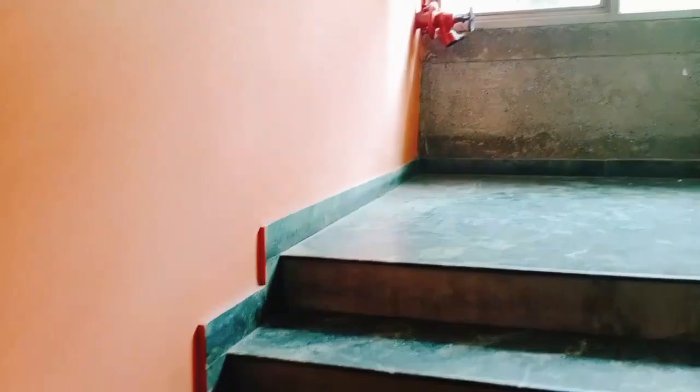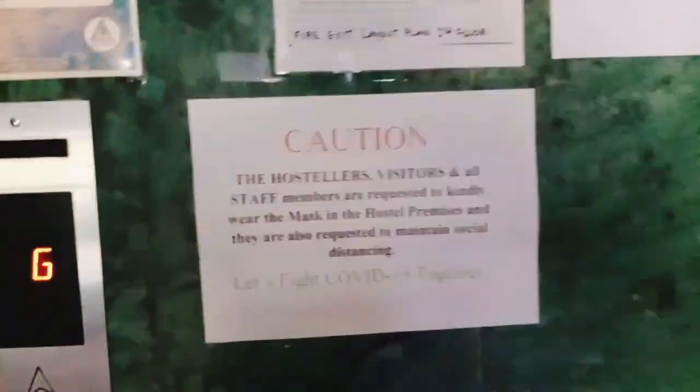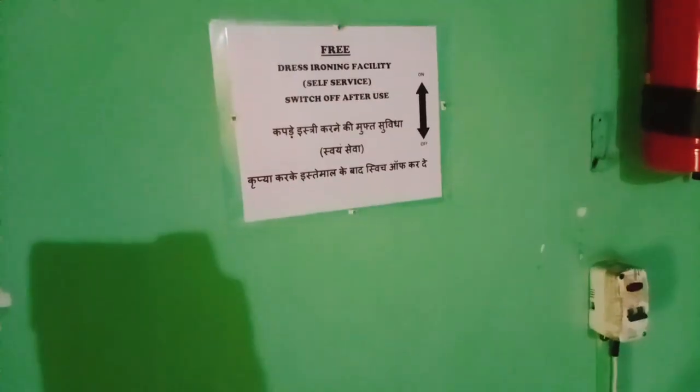We have entered the hostel and are going up the stairs. They have safety fire extinguishers as well. On the first floor, second floor, and every floor, you can find a conference hall and training center — so you can organize your business meetings here. Hostel visitors are permitted to use the lift as well. Every floor also has an ironing service — make sure you switch off the switch after use.